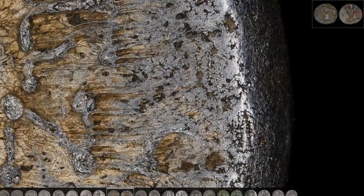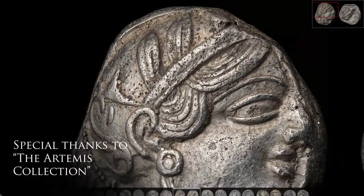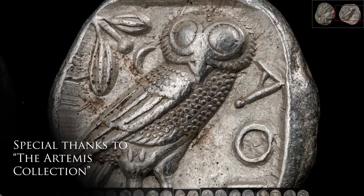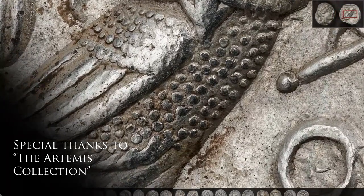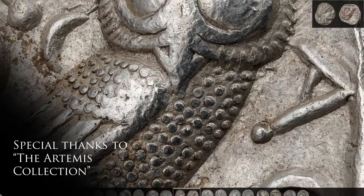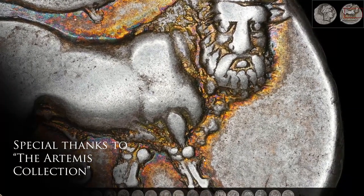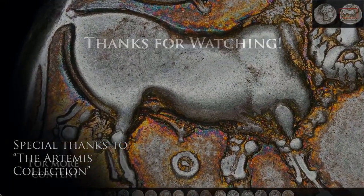Did you know such intricate little details were hidden in plain sight in your coins? Your coins probably have something similar to what we've seen today. Do you have any coins with similar effects? Let us know in the comments down below. Once again, thank you very much to the Artemis Collection for letting me share these coins with you today — definitely check out his collection, there are plenty more coins to explore and it's a fascinating and very well-curated collection. Links will be in the description down below. I hope you all enjoyed it. Leave a like if you did. Happy collecting and I'll see you soon.